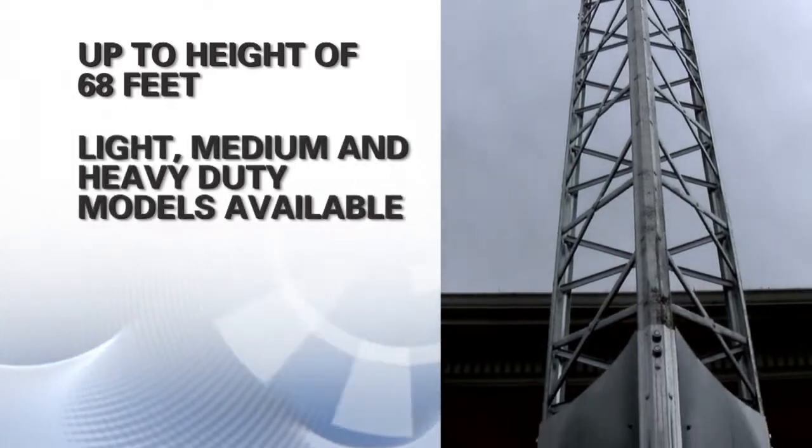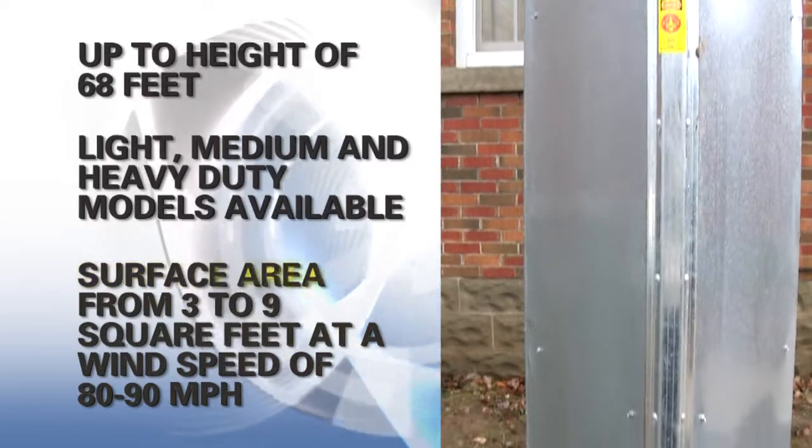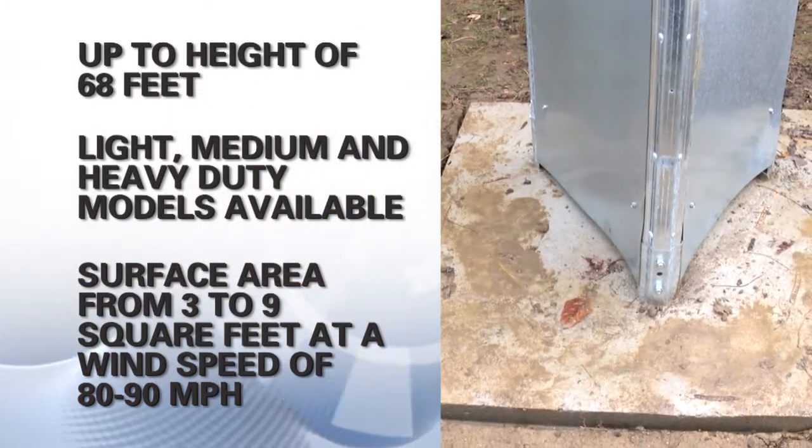Light, medium, and heavy-duty models are available, supporting a surface area from 3 to 9 square feet at a wind speed of 80 to 90 miles per hour.